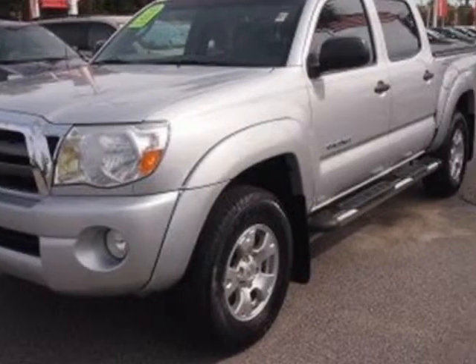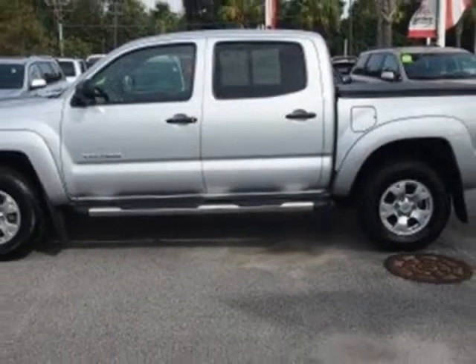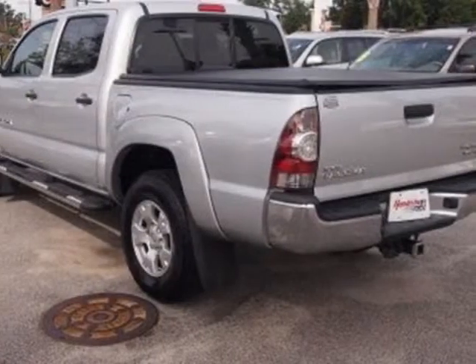This vehicle has a limited warranty. This vehicle gets an estimated 17 miles per gallon in the city and an estimated 21 on the highway.